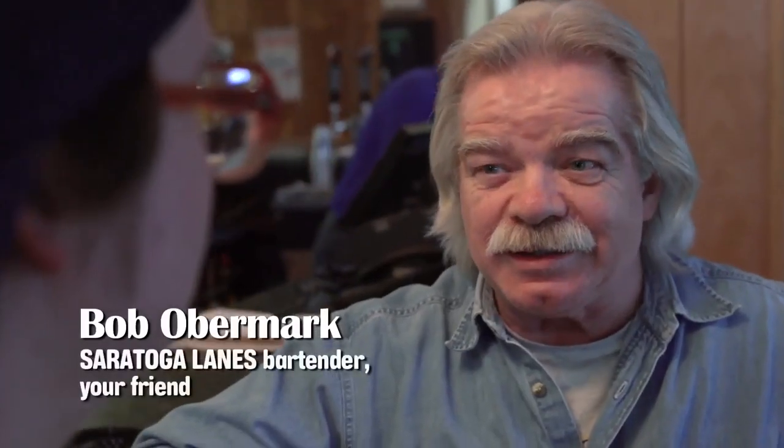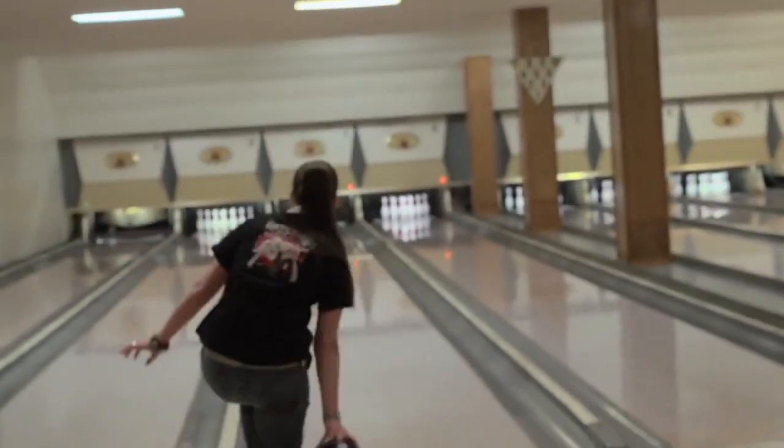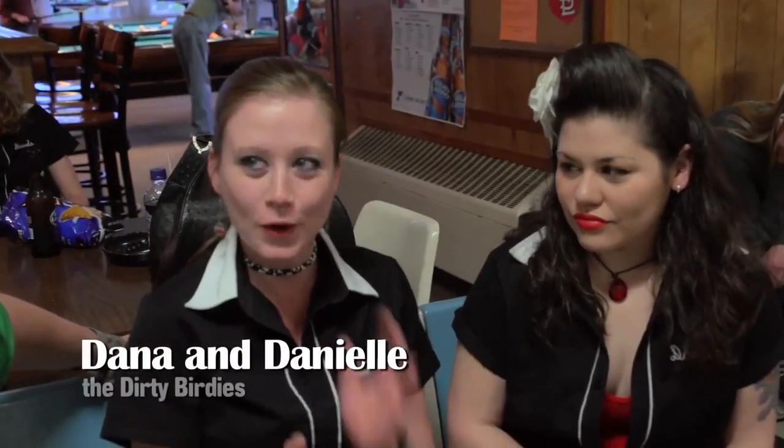First time I came in here was 1965. I've met a lot of friends here, and I continue to meet friends every time I come up. I really like it because everybody that bowls here is pretty great. It's nice. Even though you know a lot of people, you still get to meet new people.